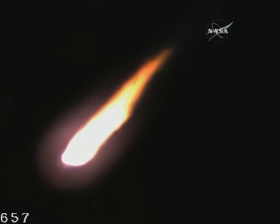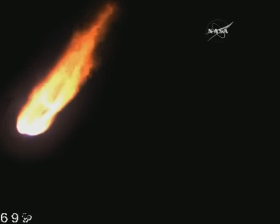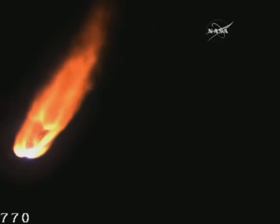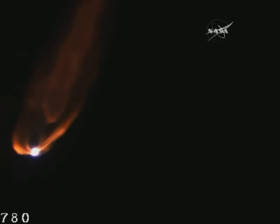We're about 90 seconds from MECO at this point. Attitude remains nominal. Just passing 100,000 feet in altitude. Stage one systems continue to perform very well. Vehicle attitude is nominal. Engines and core pressure remain nominal. Avionic systems continue to look good.